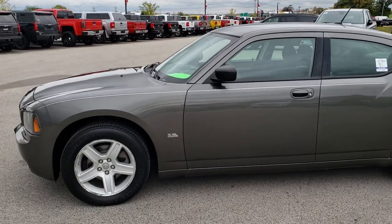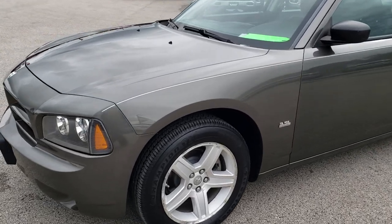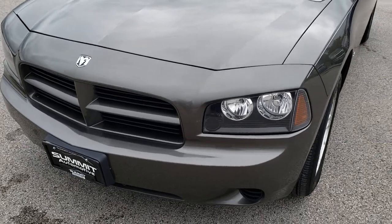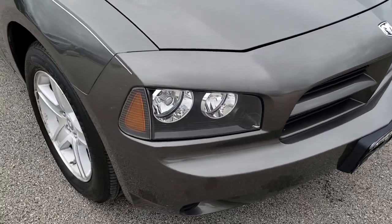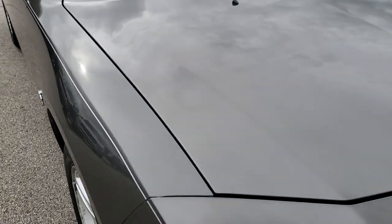This is stock number HA360A. We are here at Summit Automotive in Fond du Lac, Wisconsin — your new and used car headquarters. Today we are checking out this super clean 2008 Dodge Charger. From this HD video you will be able to tell that this car is extremely clean all the way around, considering the age and miles.